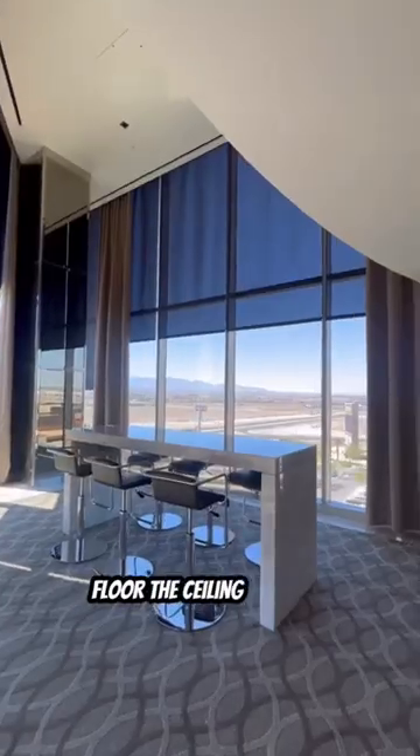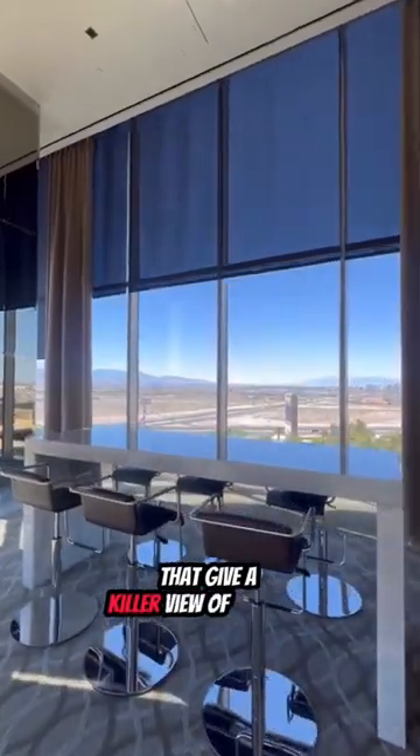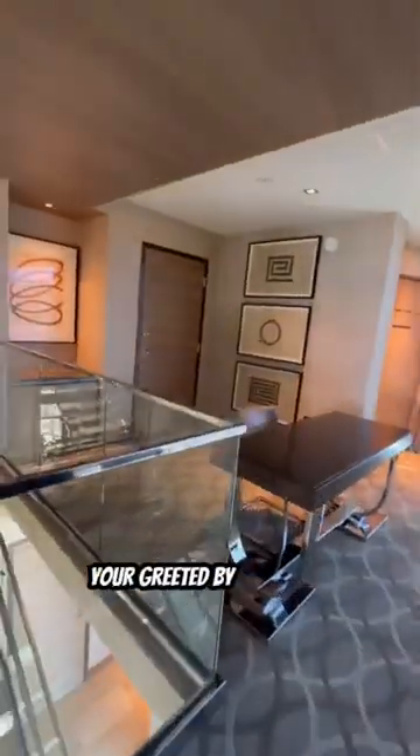The entertaining space has these floor to ceiling windows that give a killer view of the strip. As you head up the stairs to the second floor you're greeted by your own personal office.